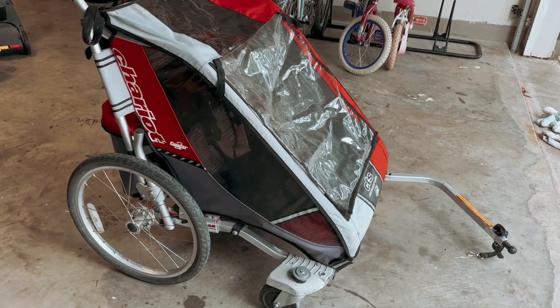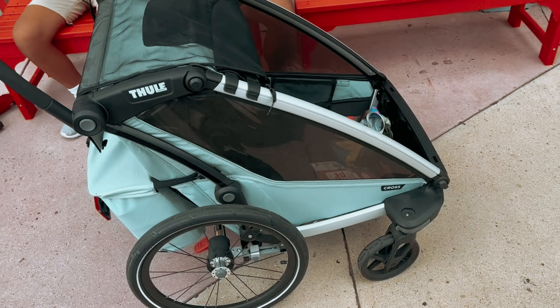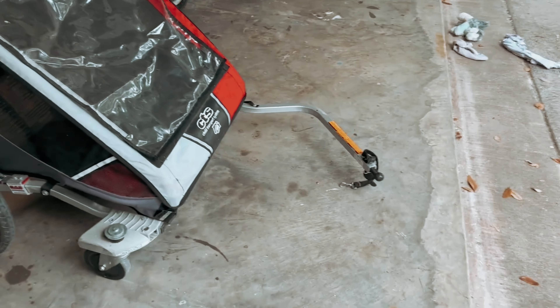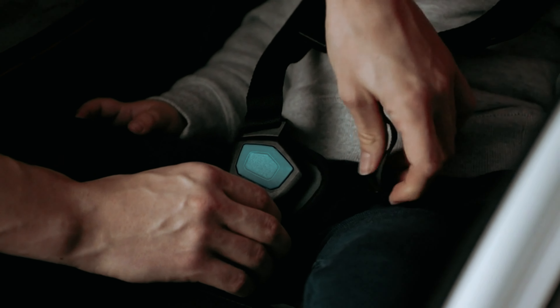Perfect for those who crave excitement or reside in colder climates, this stroller is truly an all-in-one solution. Although the biking and jogging kits are sold separately, we have personally tested and discovered that installing the front jogging wheel is a breeze and takes mere seconds. So you can seamlessly transition from one activity to another without any hassle. Don't miss out on this opportunity to enhance your family adventures and connect deeper with your loved ones as you explore the world together.